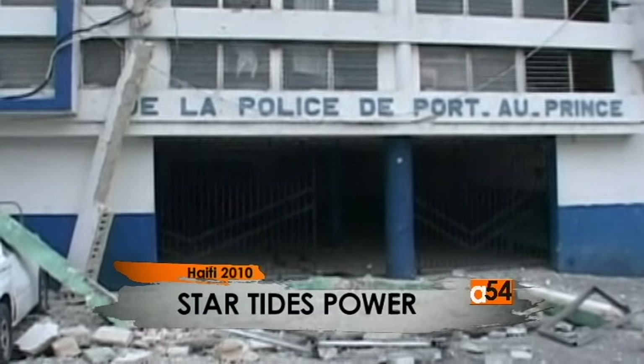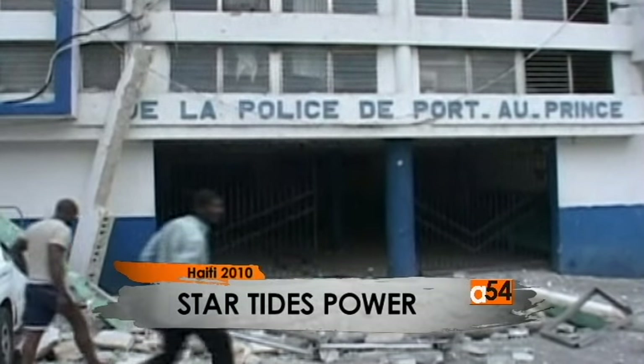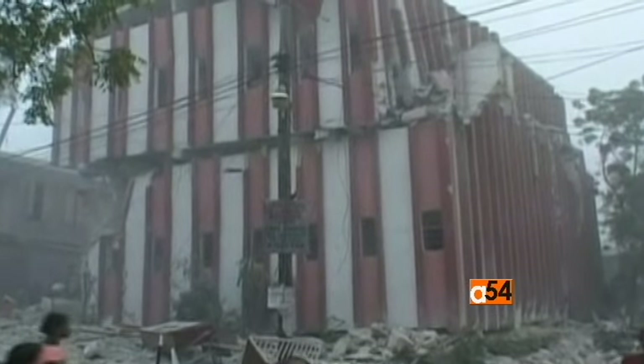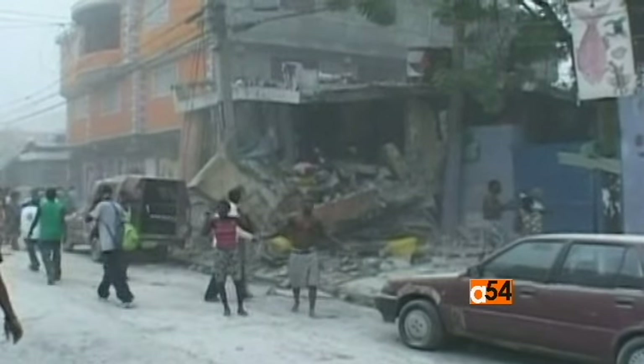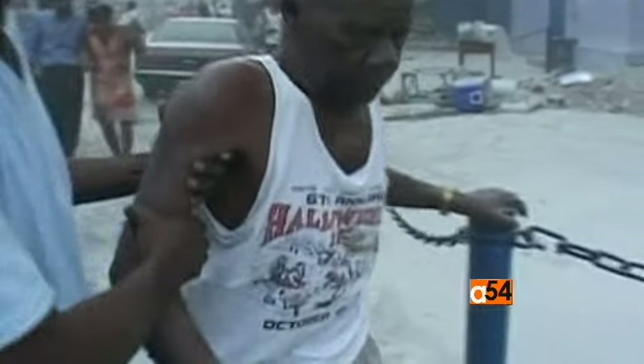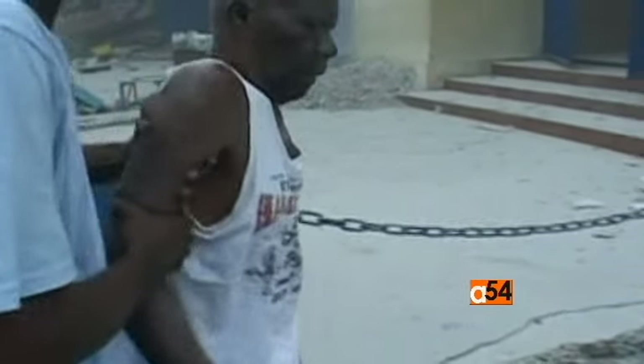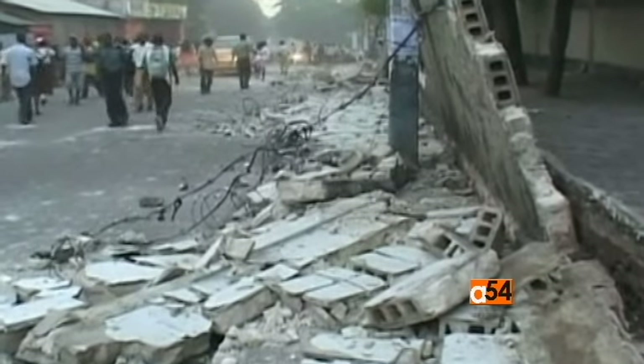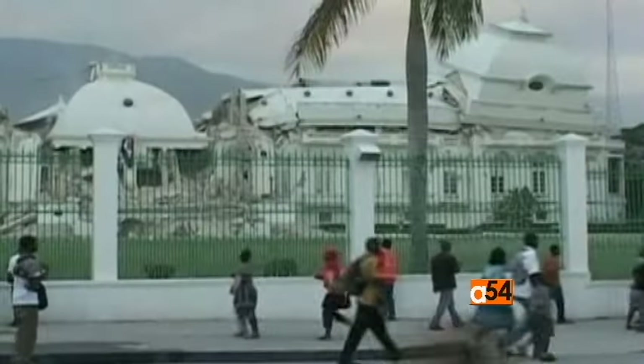When disaster strikes, electric power is often interrupted completely or lost for days or weeks, which complicates the difficult job of emergency response teams. Alternative power sources are needed until the system can be restored. Diesel and gasoline generators are often available, but they rely on a continuous supply of fuel, and often the emergencies outlast the supply.